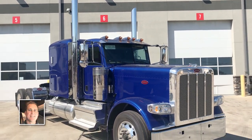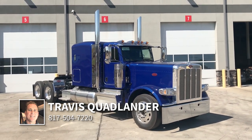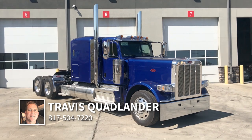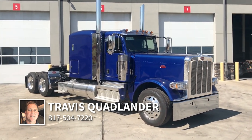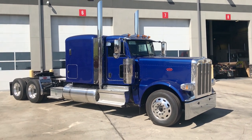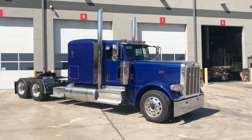Guys, give me a call. I'm Travis Quadlander here at Rush Truck Center's Dallas Peterbilt. Hablo español — you can call me at 817-504-7220, or come see us at Rush Truck Center's Dallas Peterbilt right here in Irving, Texas off of Loop 12 and Union Bower.